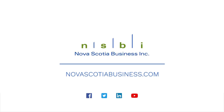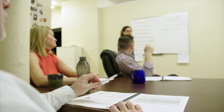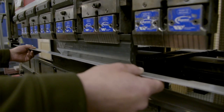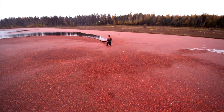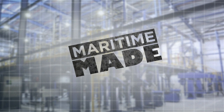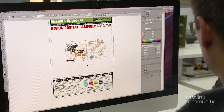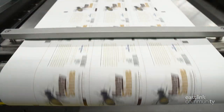Maritime Made is presented by Nova Scotia Business Inc, helping to educate, inform, and celebrate our region's manufacturing successes, because great things are happening in all of our communities. Most of your favorite products probably have a printed label at Maritime Labels and Packaging.